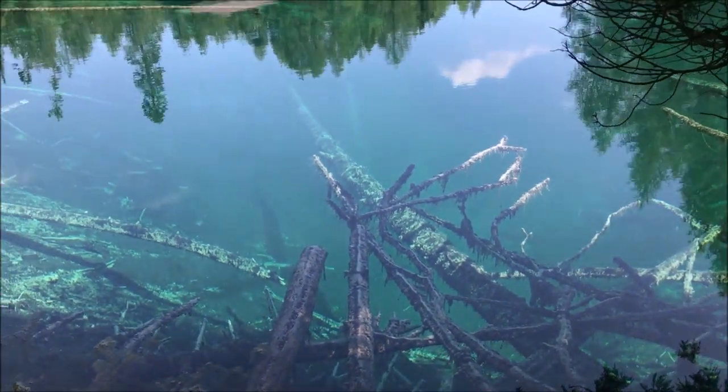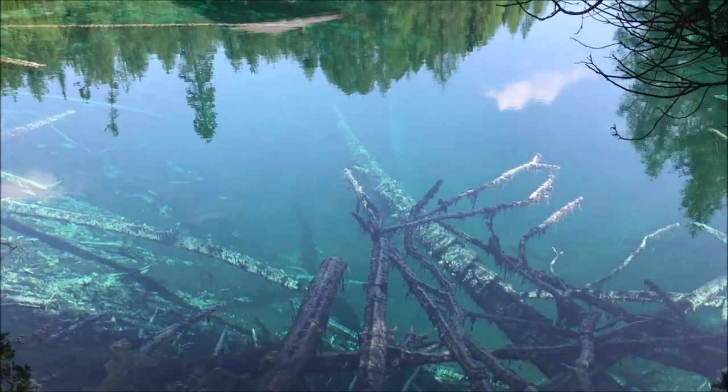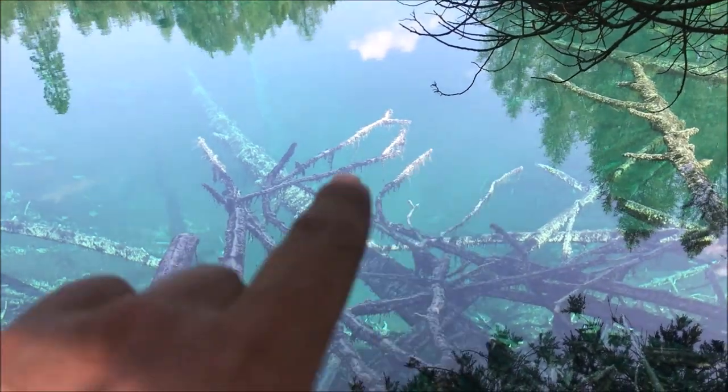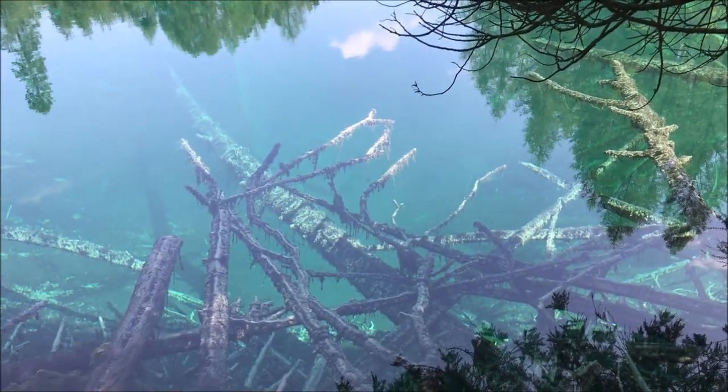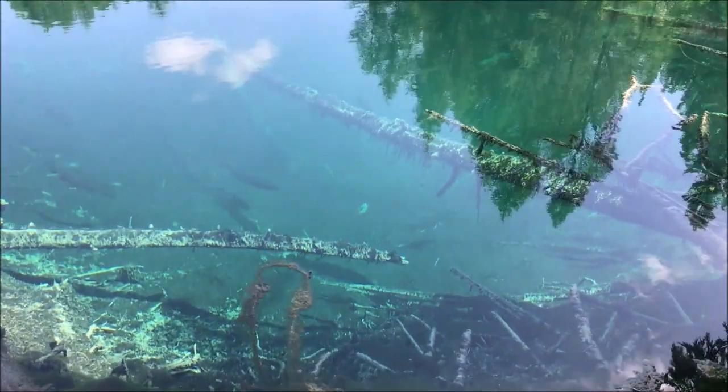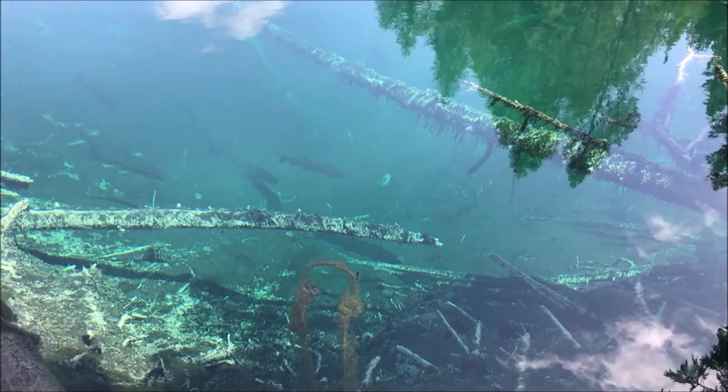You can just see way down in there. Lots of big fish right in there. It's amazing how deep it goes — look at the fish.